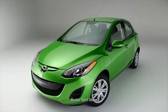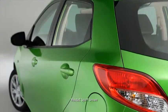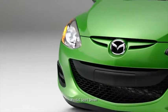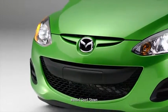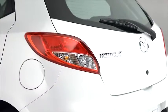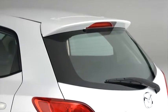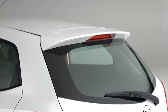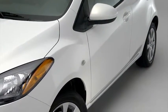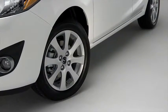Mazda 2 packs a lot of style into a subcompact package. It's athletic, spirited, and designed to slip through the wind with minimal resistance and maximum efficiency. A distinctive grille sets the tone for the bold body lines and aggressive front fenders. The convenient fifth door is subtly tucked into a sleek coupe silhouette, flanked by stylish taillights and topped with a sporty rear roofline spoiler. Widely set 15-inch aluminum alloy wheels set the foundation for its solid, down-to-business stance.